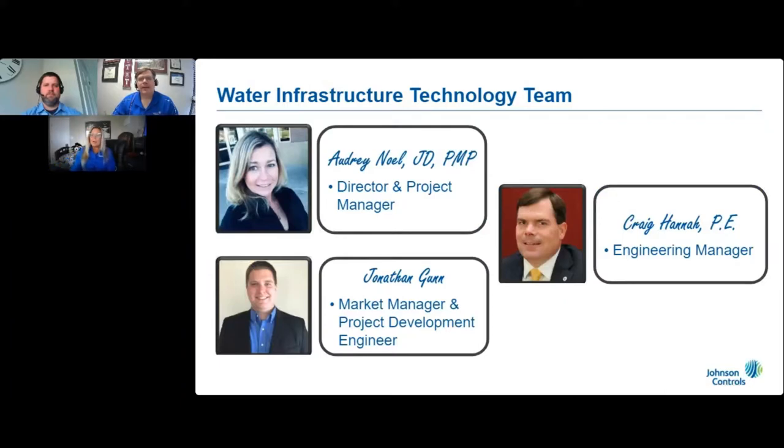Hello, I'm Audrey Noel, the director of the Johnson Controls Water Infrastructure Technology Team. We are part of a team of subject matter experts in water loss reduction strategies, utility metering, AMR, AMI systems, and sustainability.